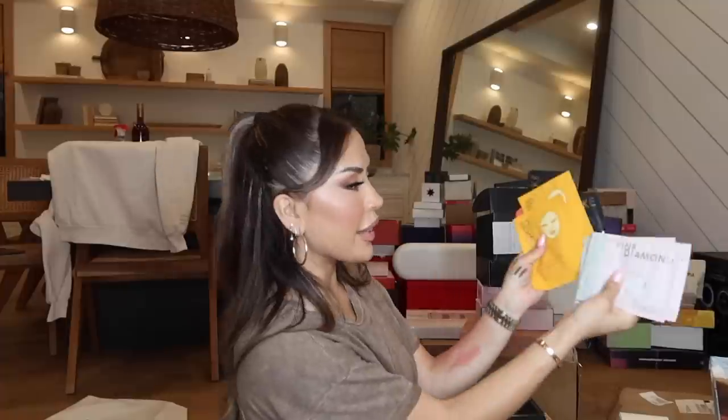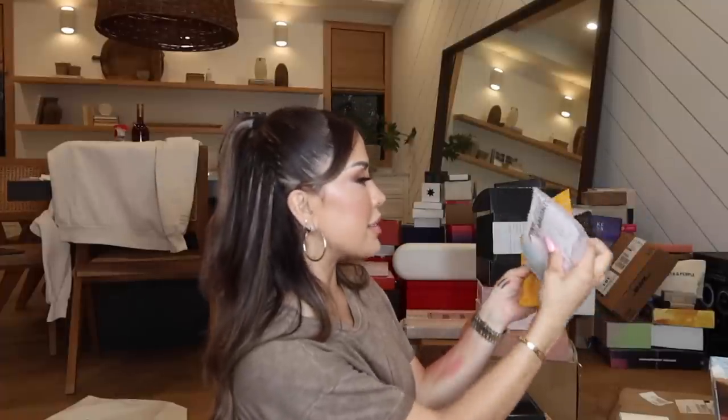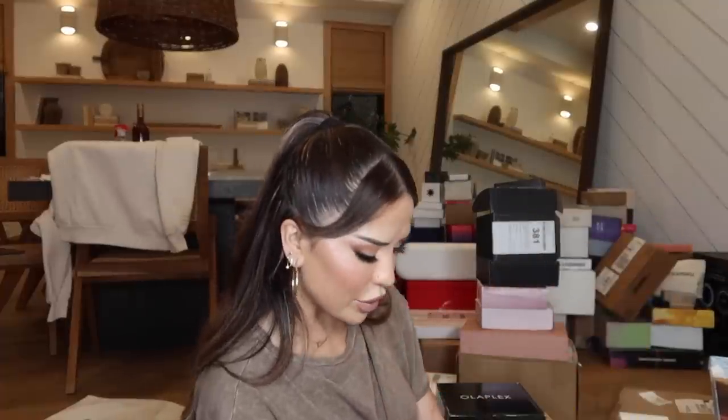Next I have a package from Rodial Skincare. They used to have the Dragon's Blood moisturizer — it's really popular. I'm excited to try these out. They sent me some sheet masks — Energizing Face Masks — and I also got the Dragon's Blood Jelly Eye Patches. And this one is crazy-sounding but I'm down: the Snake Jelly Eye Patches that firms and smooths your under-eye.